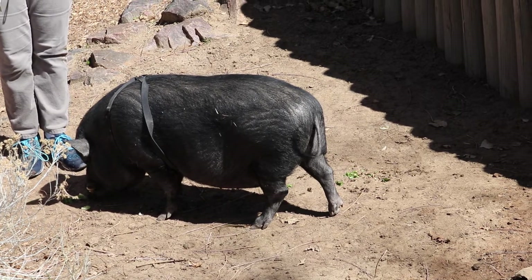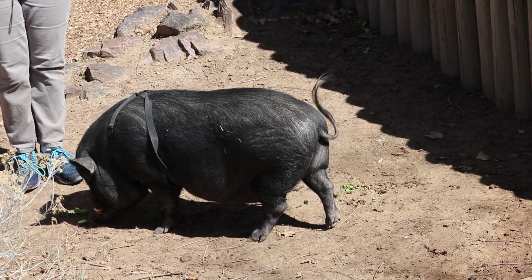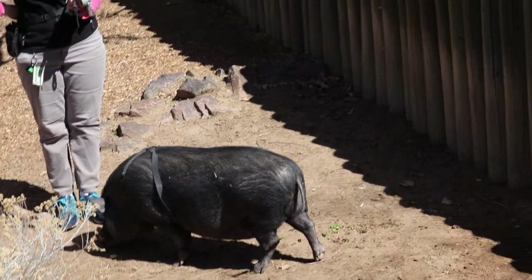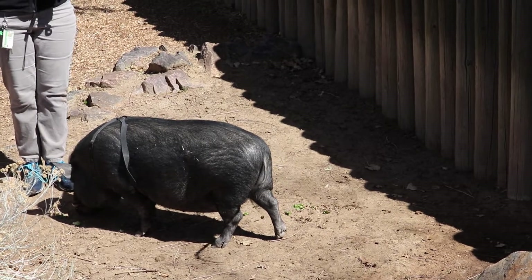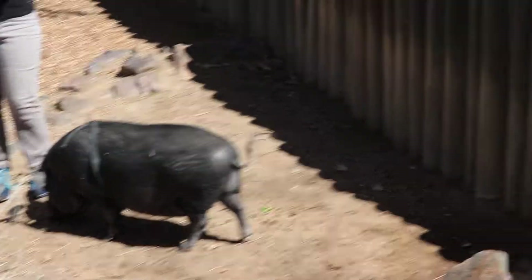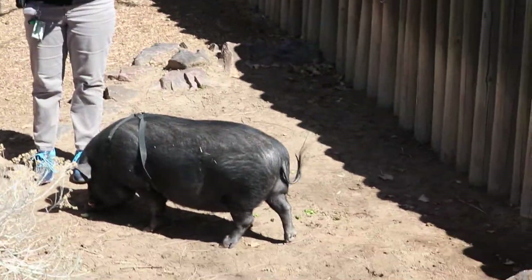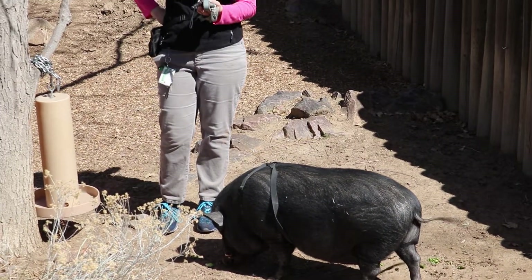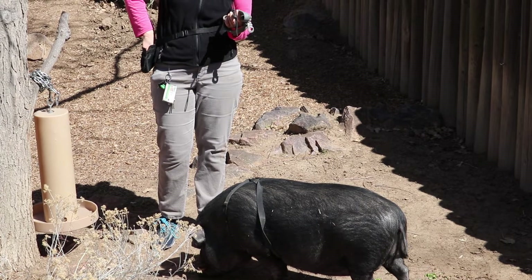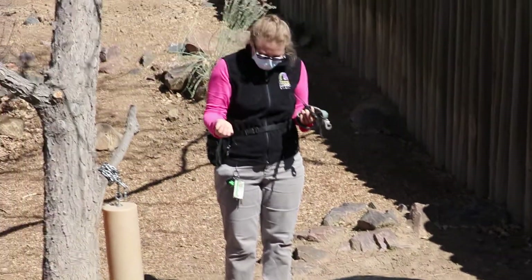Do you guys have any questions about Charlie? What does he eat? He likes to eat everything, basically. When we're out on walks around the zoo, we have to be very careful he doesn't steal popcorn from little kids, or goldfish, or anything like that. Here in the zoo, he gets plenty of vegetables and has a special diet for piggies. So he gets different vegetables.